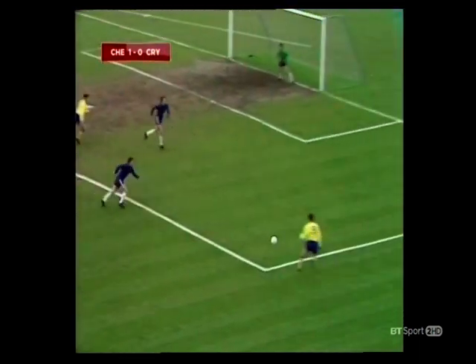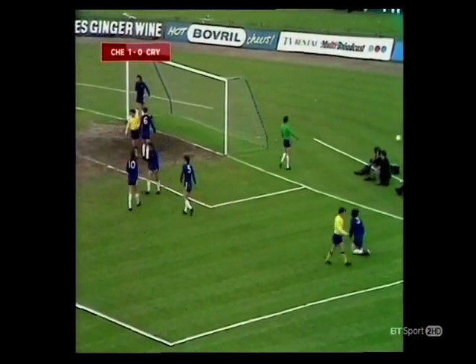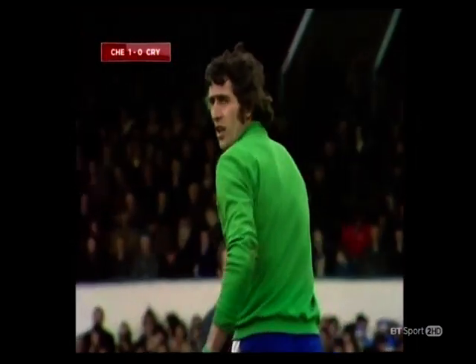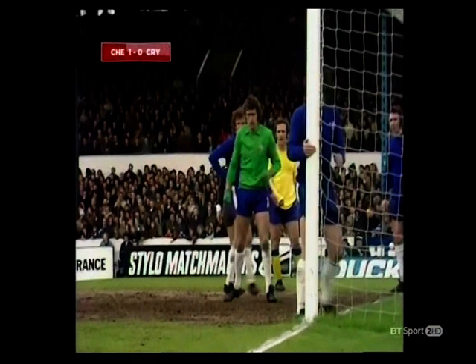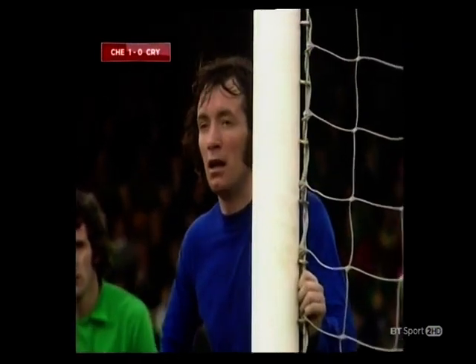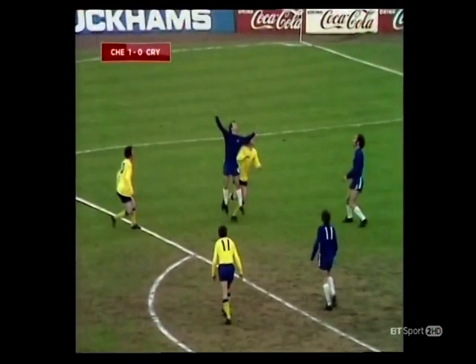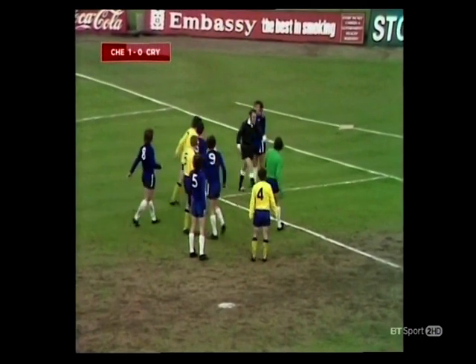Wallace to take the corner. Kellard already in the picture there for Crystal Palace. Boyle at the near post. Wallace with the corner — a deeper one again. Blythe was in there, managed to get a touch to it. And a header there — McCormick over his own head, and Bonetti with his fist. And Craven almost got there again. Osgood right in there. And the whistle is gone.